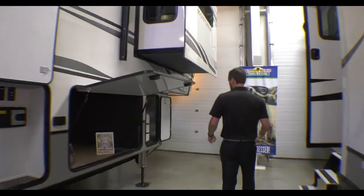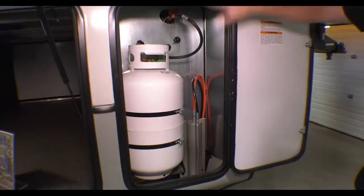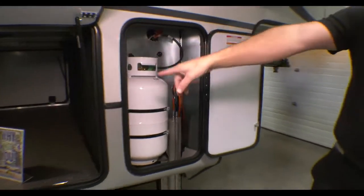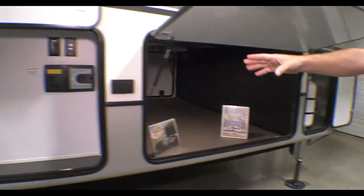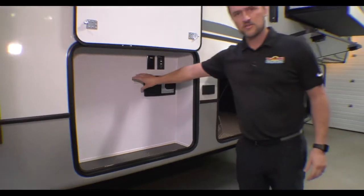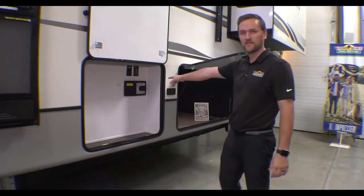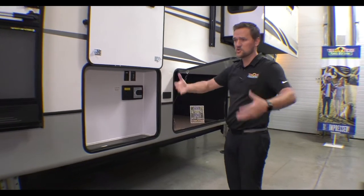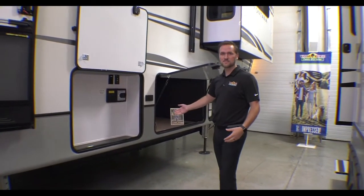Let's start up at the front. First off, just like everything else, two LP tanks, one on each side. Tons of storage up front. Massive pass-through storage here. And then as you keep going down, you also have a little entertainment center here — you can put a TV up here, there's a mounting bracket. Also have a central vac system out here. Pull your truck up and you can vacuum out your truck or the big pass-through storage.